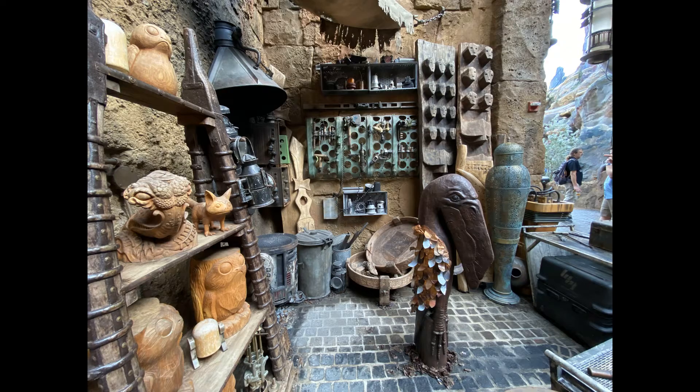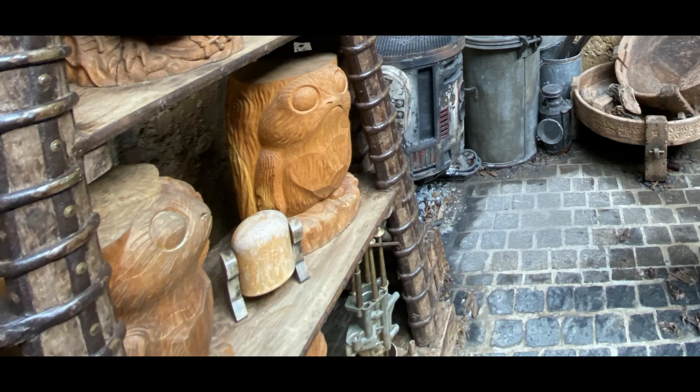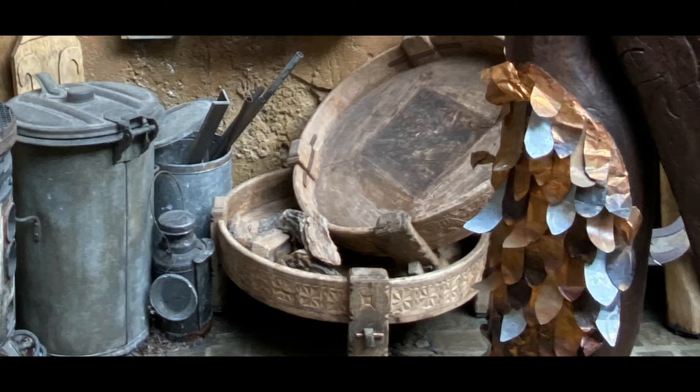It's called the Wooden Wookie and it's owned by a Wookie named Lunaka. Lunaka is a 4th generation woodcarver who makes everything from small trinkets to large sculptures made from the wood of trees gathered from his homeworld of Kashyyyk.